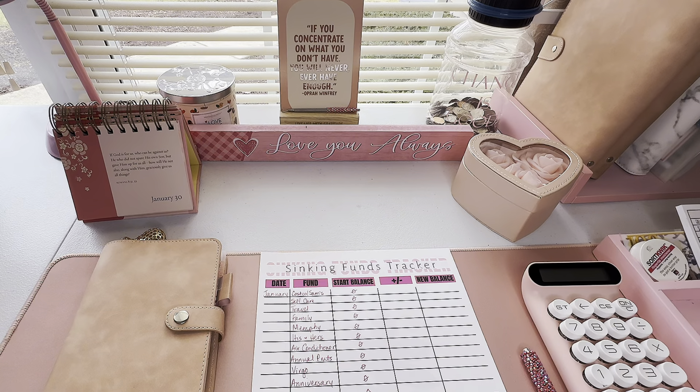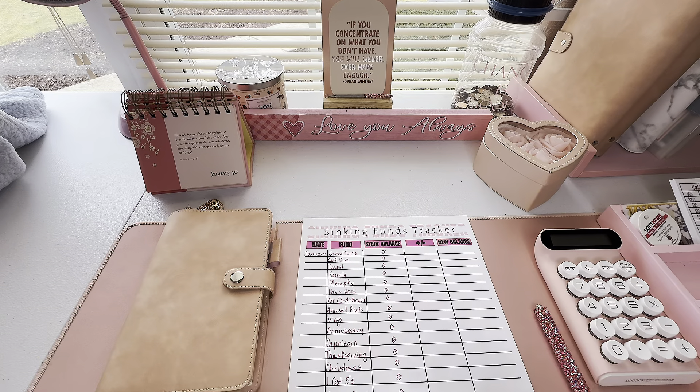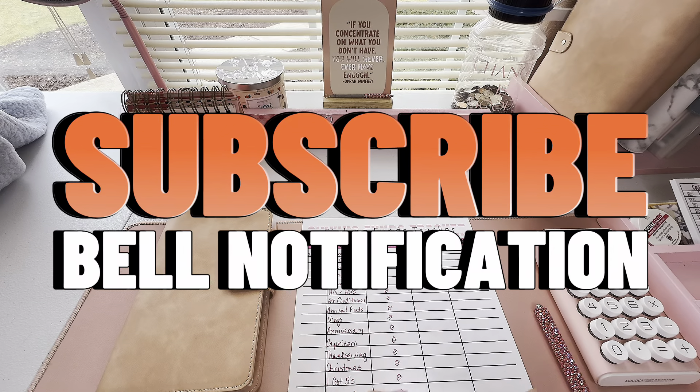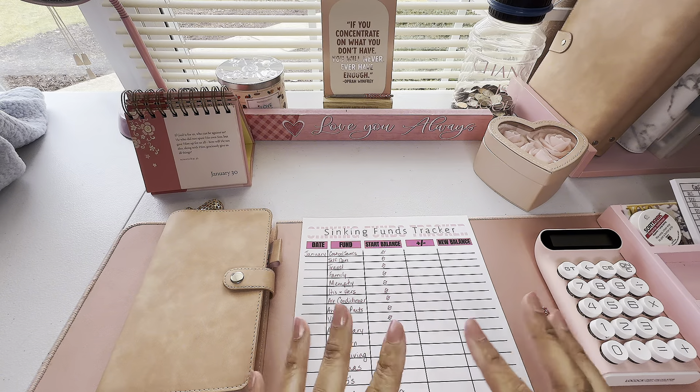Hey y'all, welcome or welcome back to my channel. This is Gina of Gina Renee Iron Budgets. I'm a zero-based budgeter who uses the cash envelope system on my journey to financial and debt freedom. I do videos all about saving money including budgeting, cash stuffing, grocery hauls, and meal planning. I even have a meal planning book available on Amazon linked in my description box. If that's the content you're interested in, subscribe and turn on your notification bell.